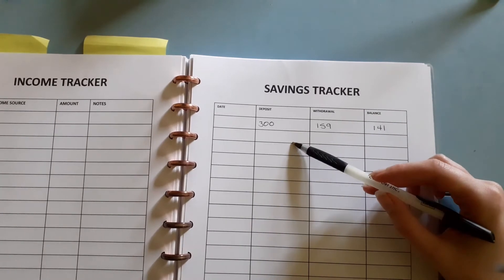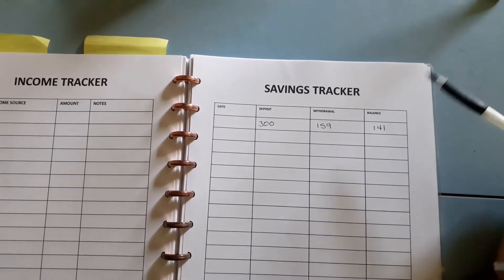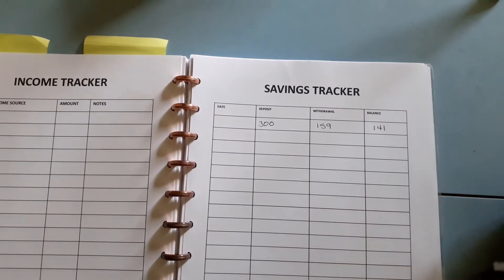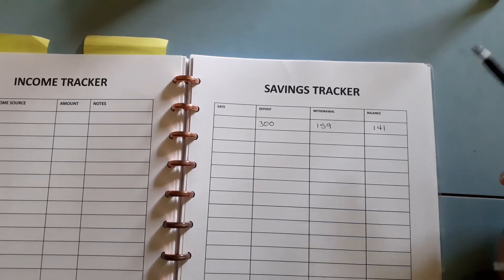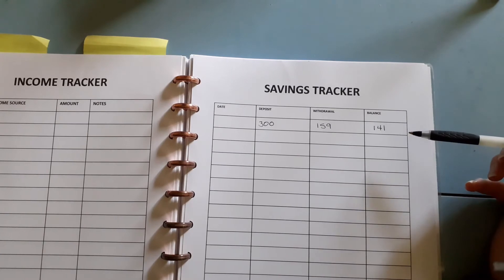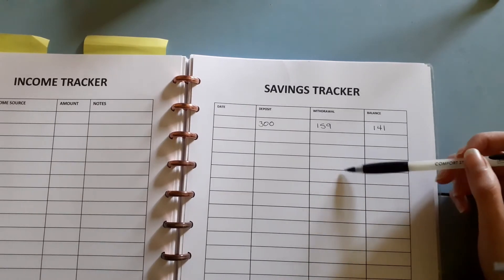I will add 50 pounds into it next month once I've got paid. It's going to be slow going, but I think I can do it. Obviously if I pick up extra shifts, maybe I can do more. But yeah, that's how you keep track of your savings.